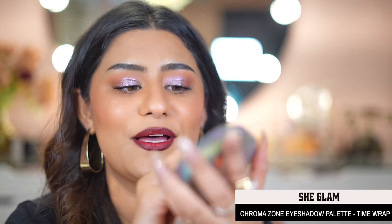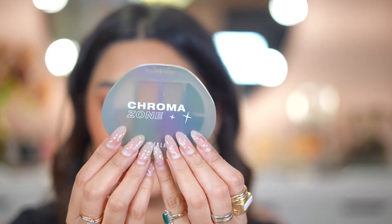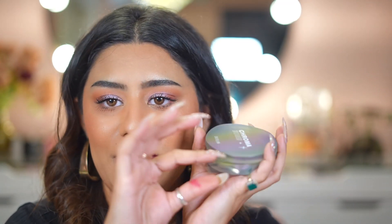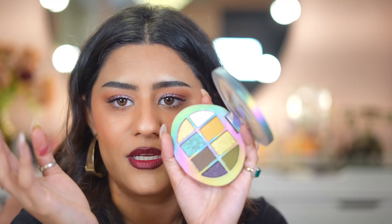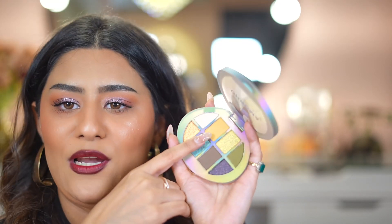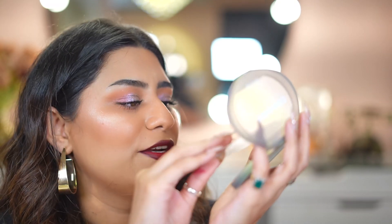I got the Chroma Zone SheGlam Eyeshadow Palette — the packaging is so luxe and heavy. It is so beautiful. I didn't want a big palette because of travel, but I love the color story — especially this mango yellow shade which I don't own anything like. I'm really excited to swatch this and give my first impressions. The packaging is amazing.